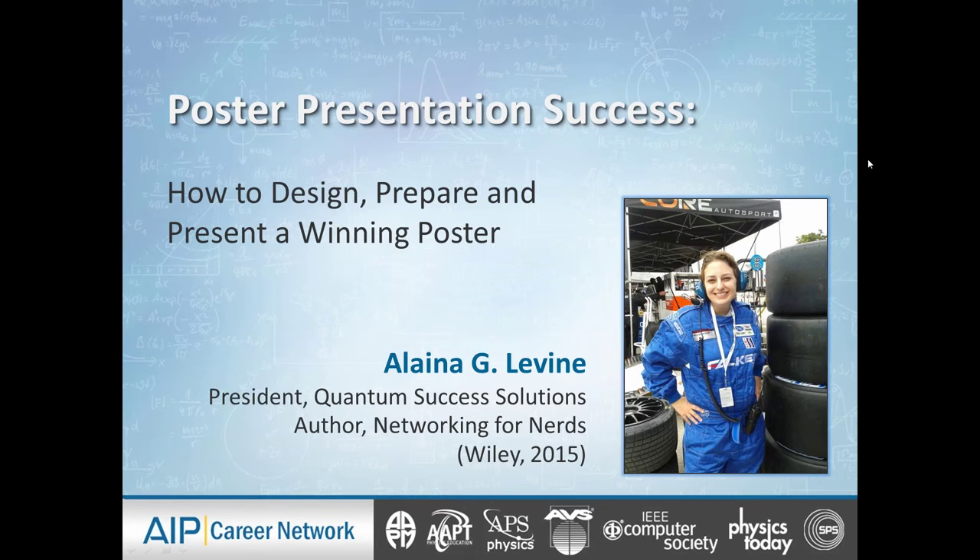Hello, everybody. My name is Elena G. Levine. I'm president of Quantum Success Solutions, and I'm the author of the multiverse best-selling book, Networking for Nerds. It's my delight and honor today to present a webinar on poster presentation success — how to design, prepare, and present a winning poster. I'd like to thank my partners, the AIP Career Network, and all of the organizations and publications you see on the screen.